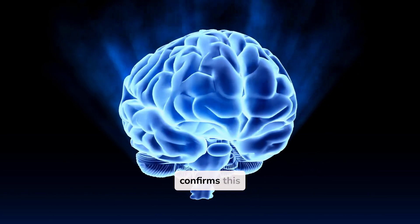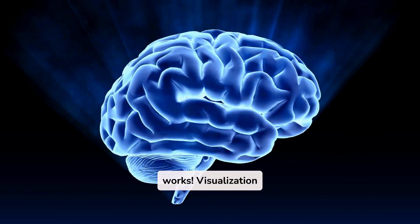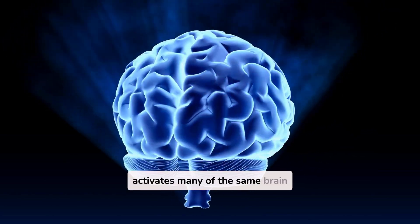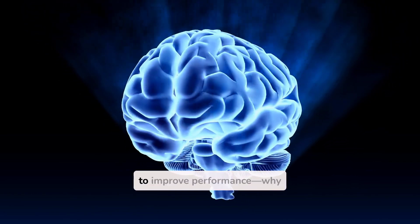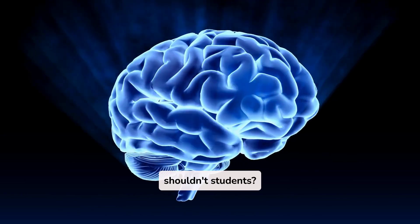Modern neuroscience confirms this works. Visualization activates many of the same brain regions as actually performing tasks. Athletes use similar techniques to improve performance — why shouldn't students?